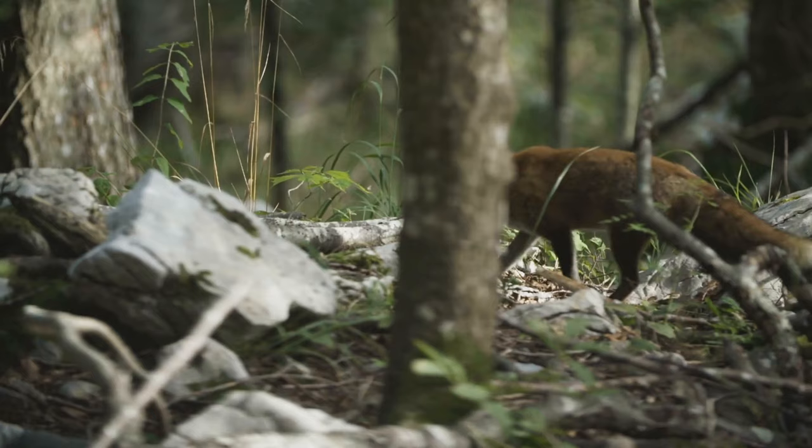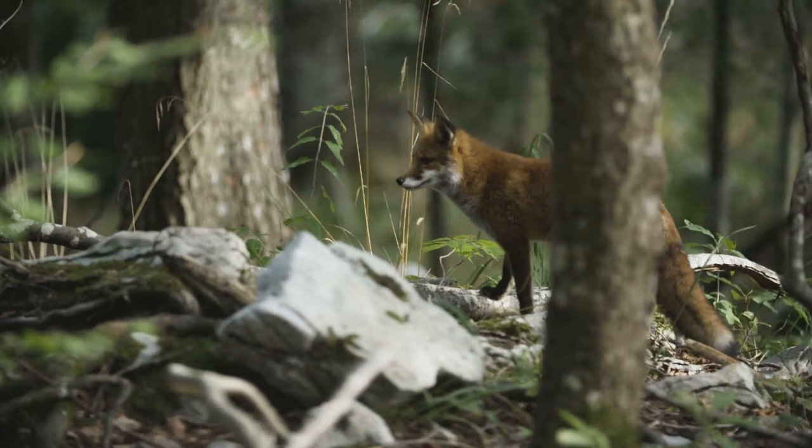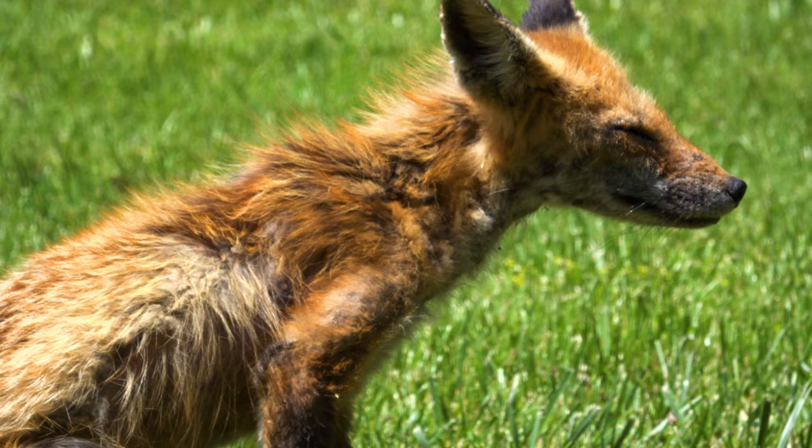A female fox is called a vixen. A male fox is called a dog fox or a tod. A baby fox is called a kit.